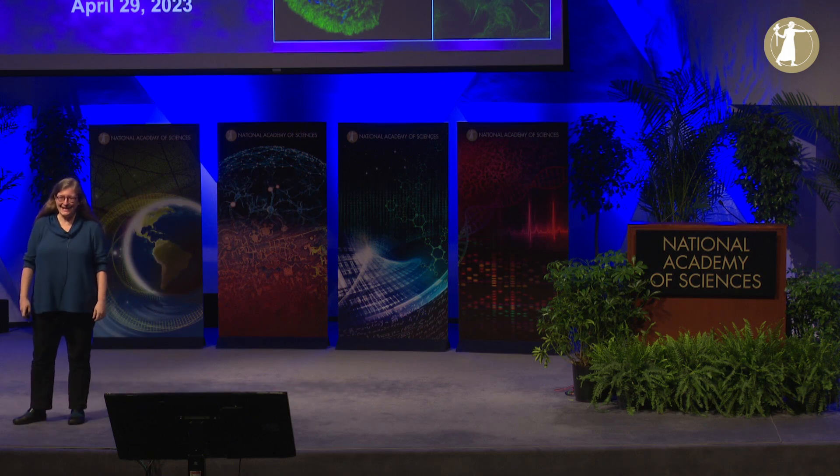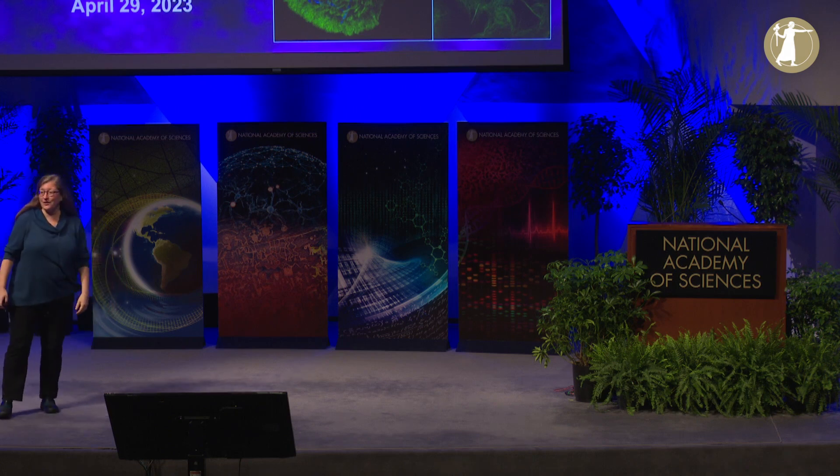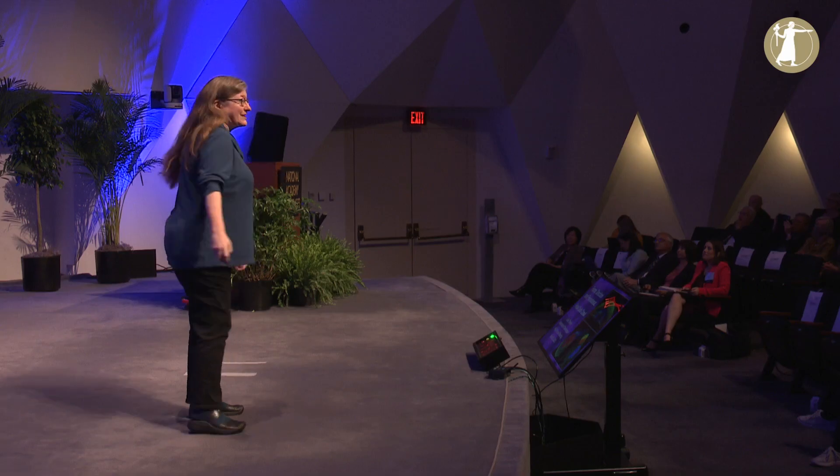I'm very honored to be speaking here today, and I'm particularly happy to have the opportunity to tell you about how cells crawl. These are some photographs of crawling cells, and the structures in green are made of a protein called actin, which I'll tell you much more about.